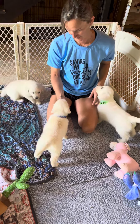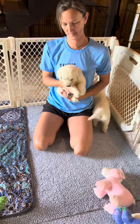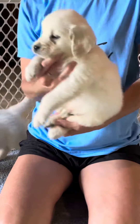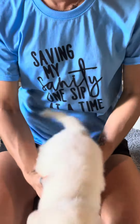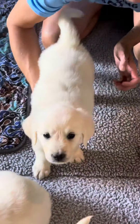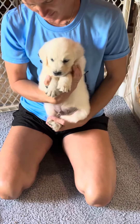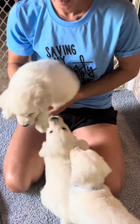Stacy's gonna hold one up at a time so we can just kind of get a good look at them. This is Mr. Blue. We're gonna get — who's this? This is Mr. Green. And now for Mr. Light Brown.